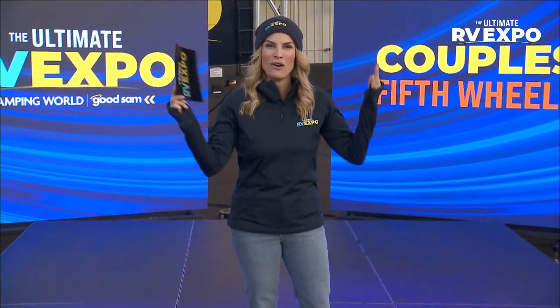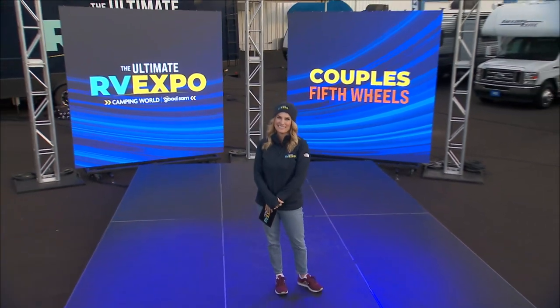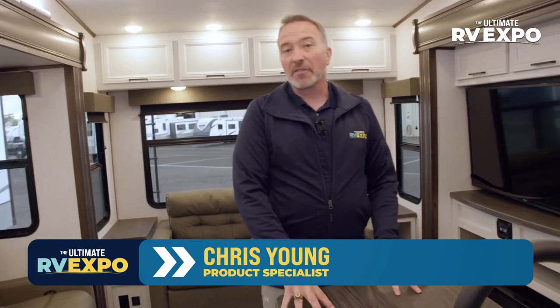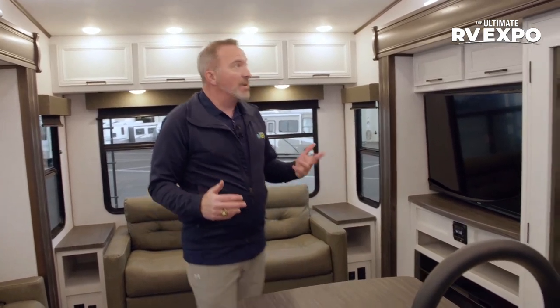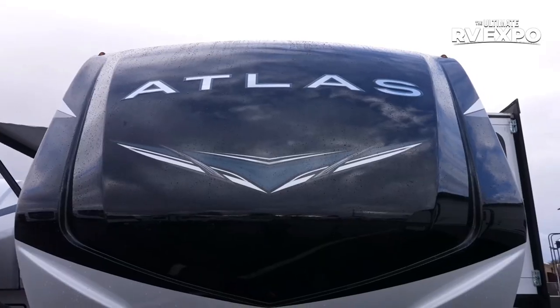It's all about the couples' fifth wheels right now with the Ultimate RV Expo. I want to show you entry level, mid-tier, and then luxury. But trust me, with fifth wheels, luxury is how you're going to define it — fifth wheels pretty much embody luxury. You're going to get more space, more style, more features and amenities.